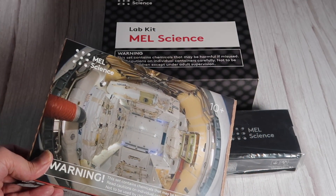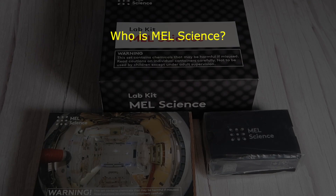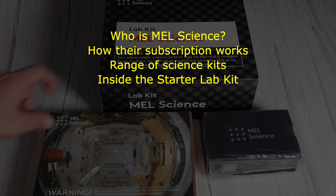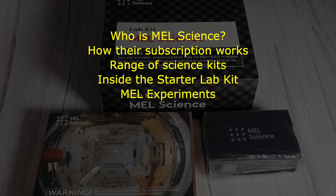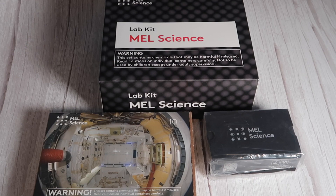So subscribe to the channel and stay tuned for that video. In this video I'm going to address the following topics: who is MEL Science, how does their subscription service work, what is their range of science kits, we're going to look inside this Starter Lab Kit, the foundation principles of their experiments. We're also going to look at the MEL Science app on your phone, the VR headset and VR experiences, and finally we'll get to the conclusion. That's a lot to get through, so get comfy with your favorite beverage and snacks and keep watching.